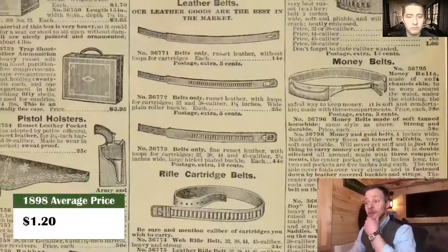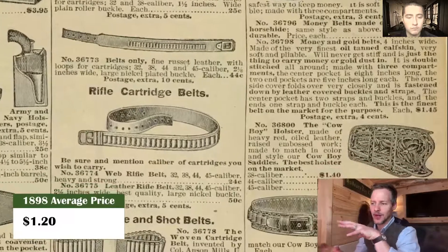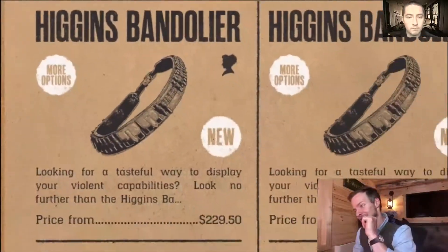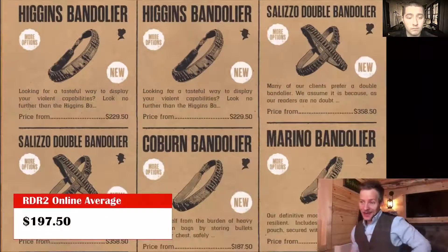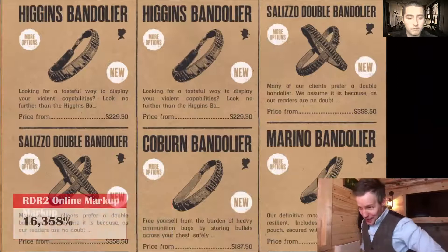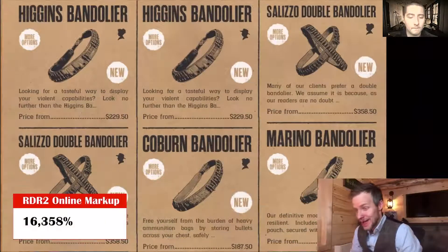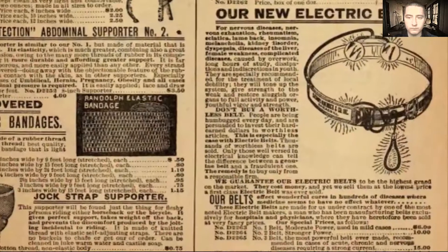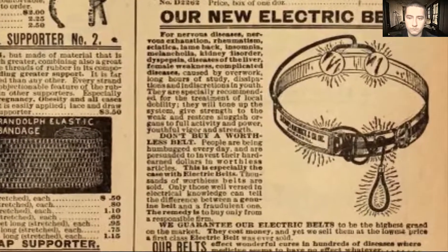Let's talk cartridge belts. In Red Dead they call these bandoliers. In 1898, your average cartridge belt was $1.20. In Red Dead, it's going to be a whole lot more expensive — $197.50 per cartridge belt. That is an increase of 16,358%. Mind you, that's only an average of the single cartridge belts, not the doubles. The most expensive belt I could find in 1898 is something called the electric belt, which honestly looks like something Uncle Rico would have worn to go back in time.